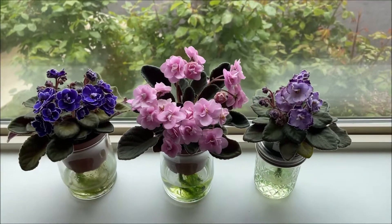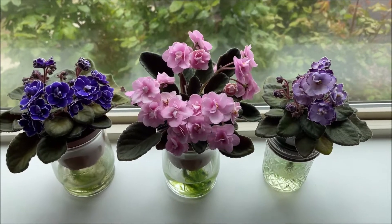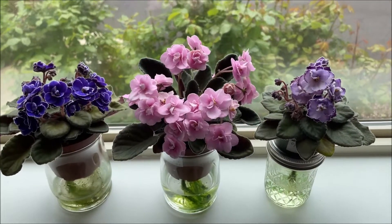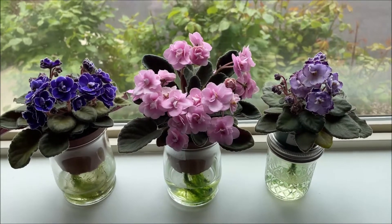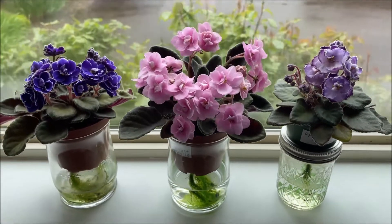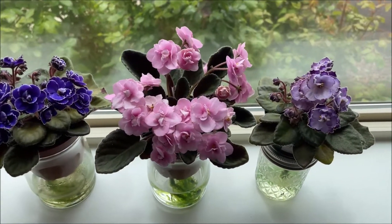Hello, welcome everyone. This will be a quick video featuring three of my favorite African violet hybrids by OptiMara that have double blooms and a thin white edge. Now that all three of them are in bloom, I thought I'd show them to you and talk a little bit about each of them.